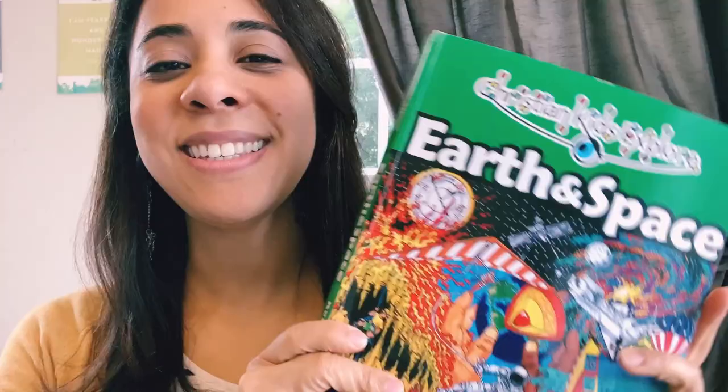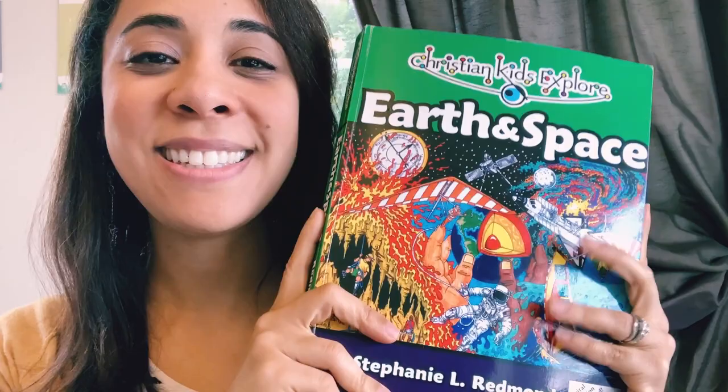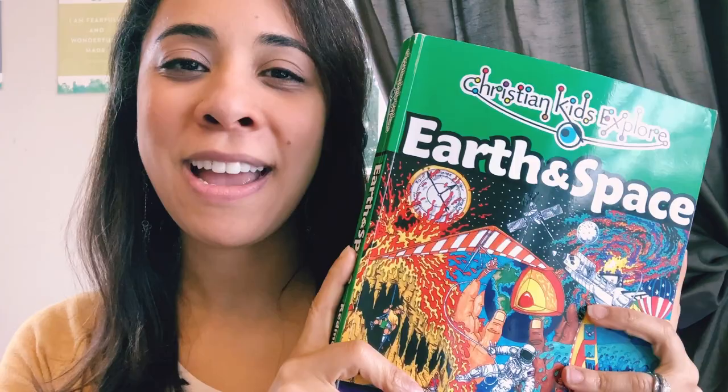Recently, in our mid-year evaluation video, I shared that this year we are using a brand new science — new to us — for our 6th and 4th graders. This is the second edition of this curriculum. It is designed for 3rd to 6th graders, so we are currently using it with our 4th and 6th graders. Our 8th grader is using a different science, which I also talked about in our mid-year evaluation.